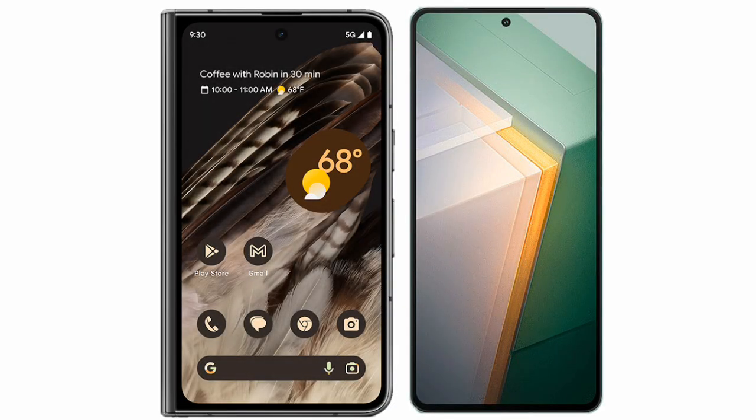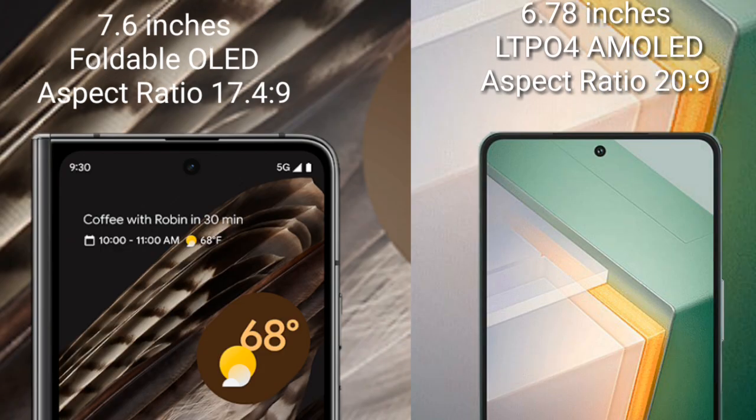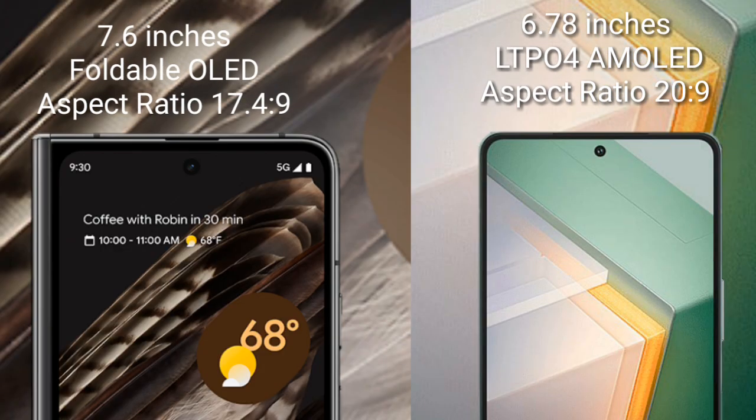I will compare the new Google Pixel Fold with Vivo IQ 11. Google Pixel Fold comes with a 7.6-inch foldable OLED display and aspect ratio 17.4:9. Vivo IQ 11 comes with a 6.78-inch LTPO4 AMOLED display and aspect ratio 20:9.